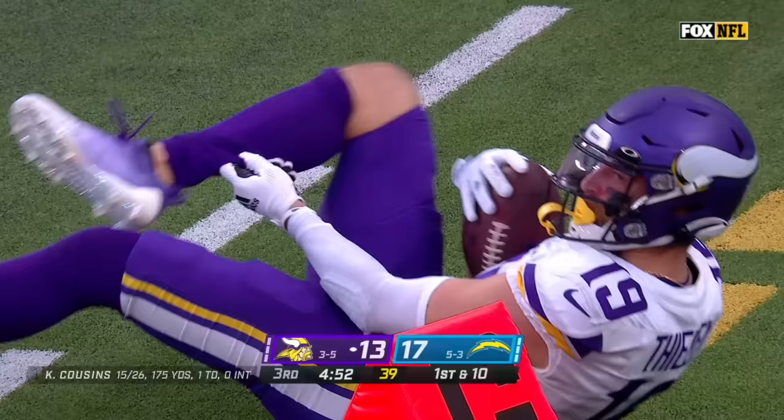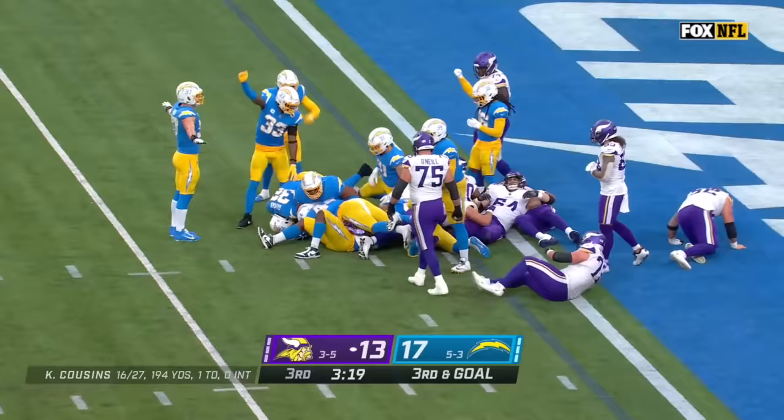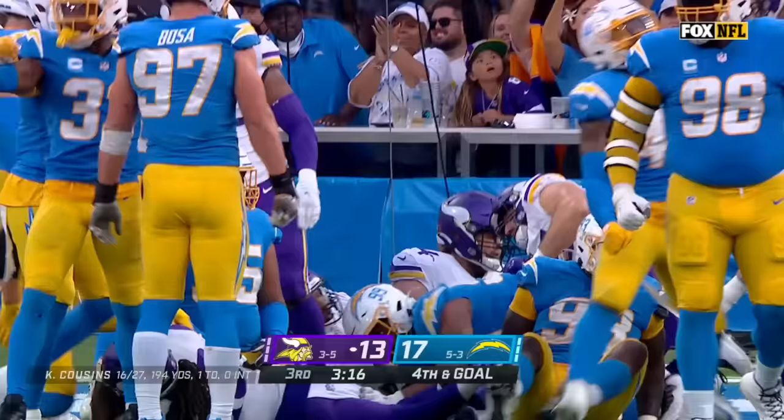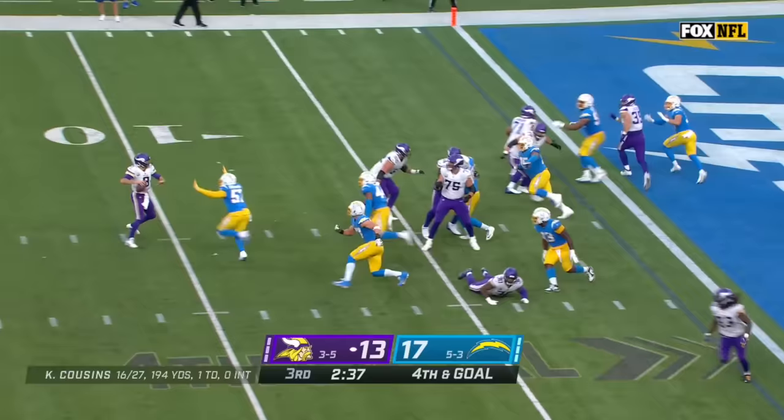Man-to-man coverage down on the goal line with a quick play action throw. Stalker in motion — Cook gets the carry, tries the left side but it's not happening. Man-to-man coverage again on the goal line — you've got to keep your eye on your luggage, just like you're in the airport. Fourth and goal — Cousins under pressure, throws for the back of the end zone — it's caught! Touchdown.